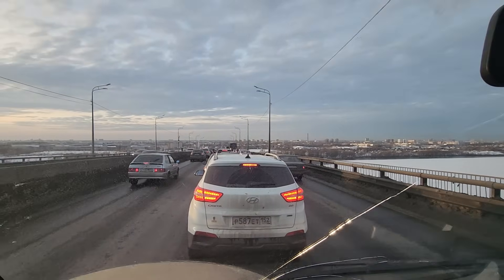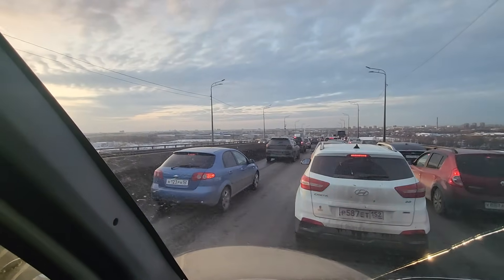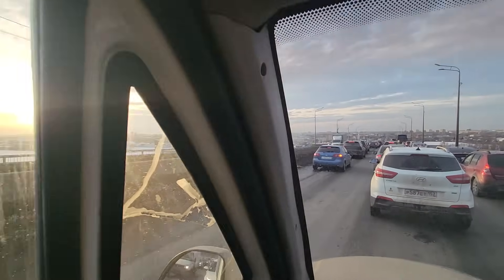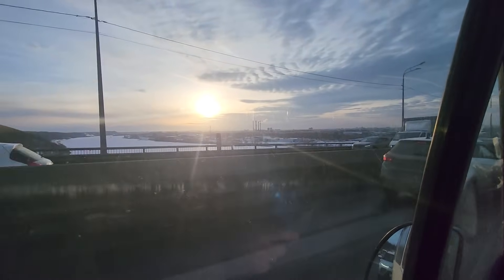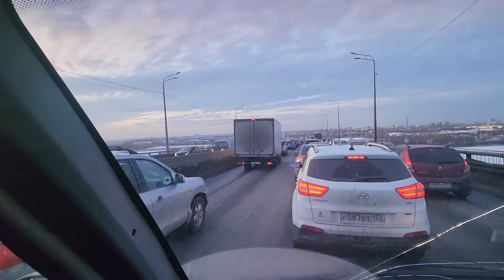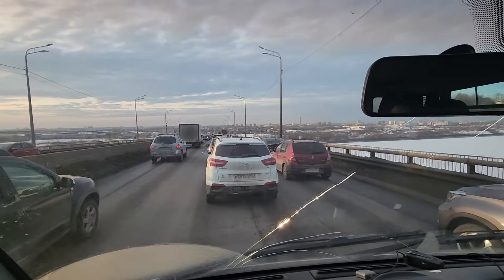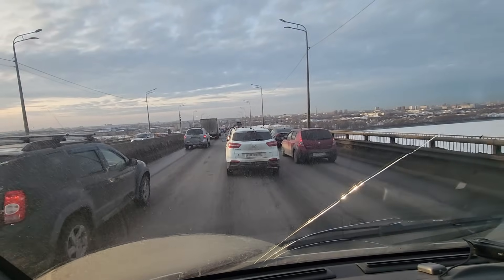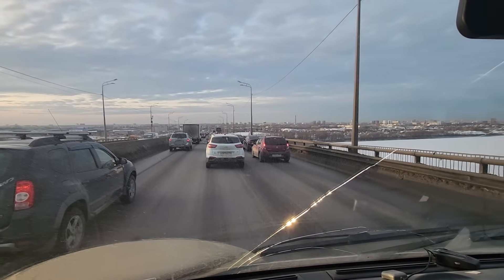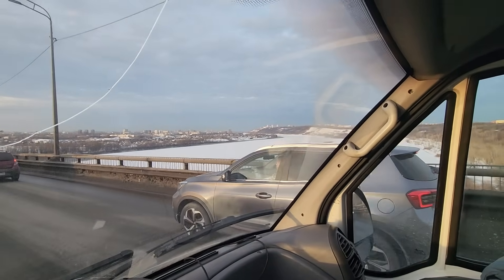Beautiful day — crossing the bridge right now, heading for another dealership that's over here somewhere. It's a beautiful sunset in the city tonight. A lot of congestion right now — depending on the time of day it can be very empty, but right now it's obviously quitting time and everybody's heading home. It took a little while to find it — you can see the sun going down — but we found another dealership.